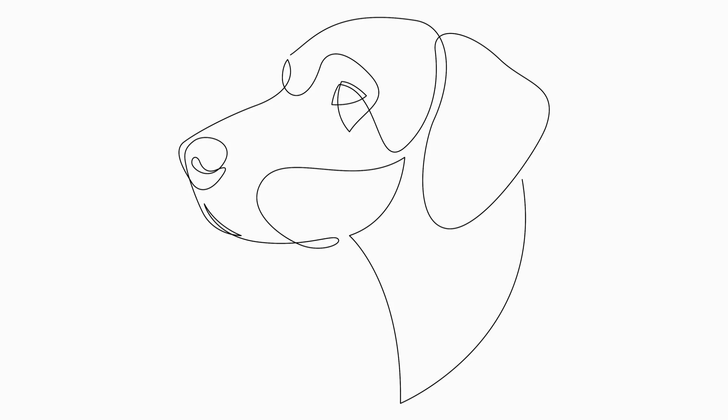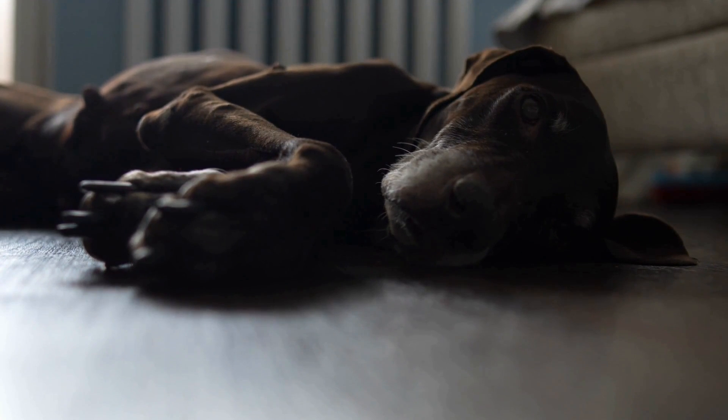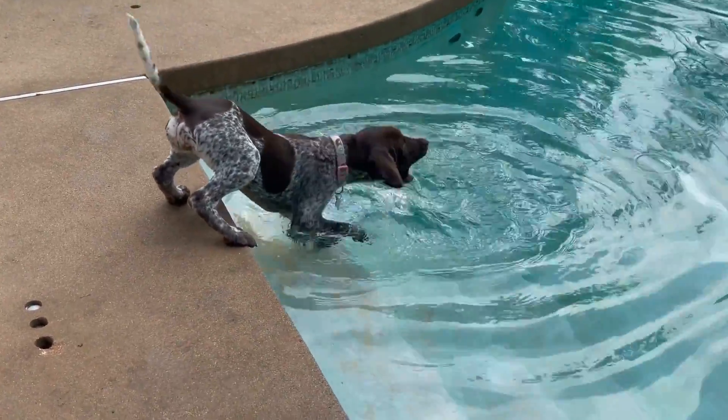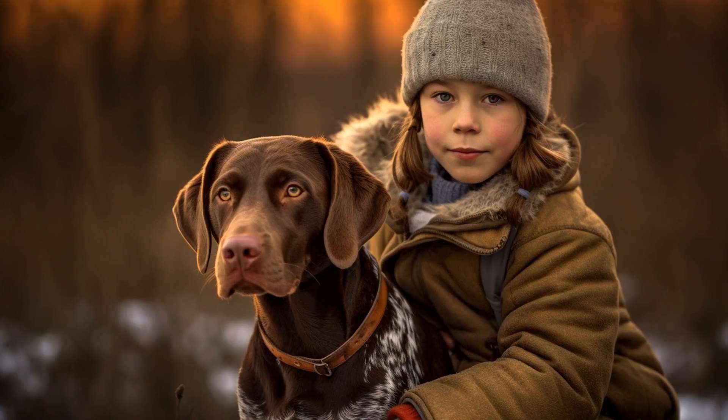This training includes commands like sit, stay, and come, which are crucial for the dog to respond appropriately during pest control activities. Moreover, GSPs have a remarkable sense of smell, which can be utilized through scent detection training. By teaching them to recognize the scent of rodents, they can actively sniff out their hiding places.